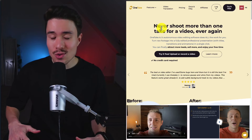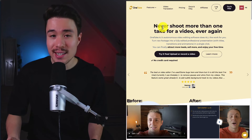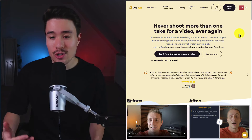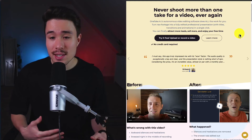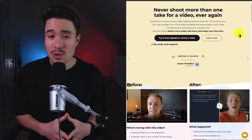Let's take a look at One Take. Essentially, it lets you never shoot more than one take for a video ever again. One Take's autonomous intelligence video editing is going to do all the work for you.